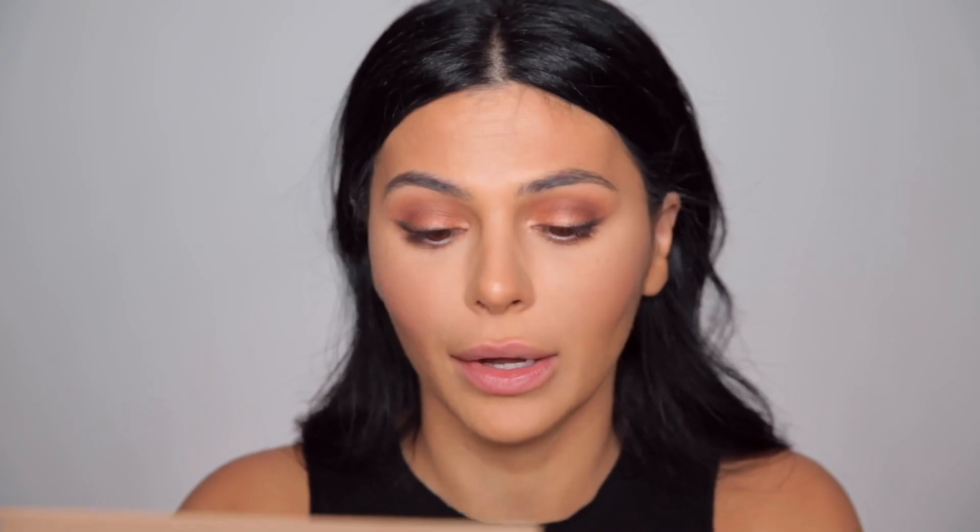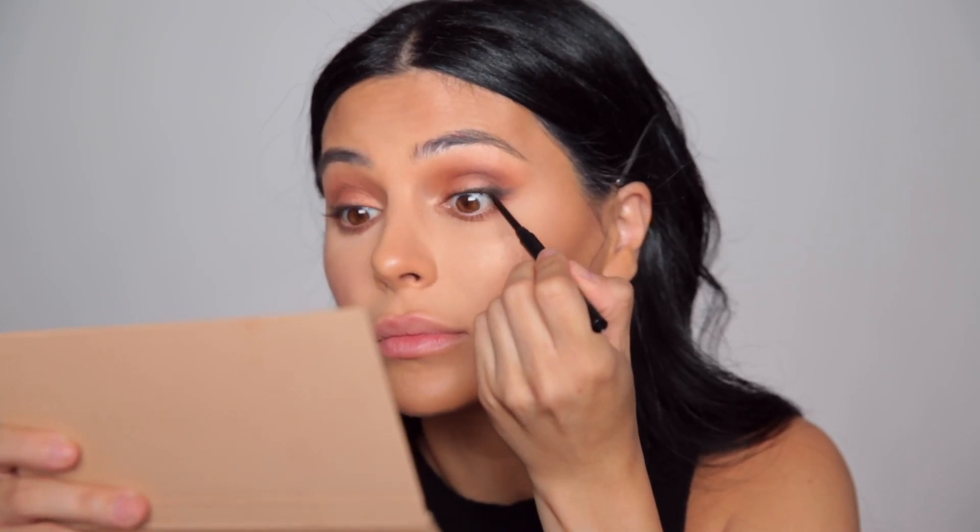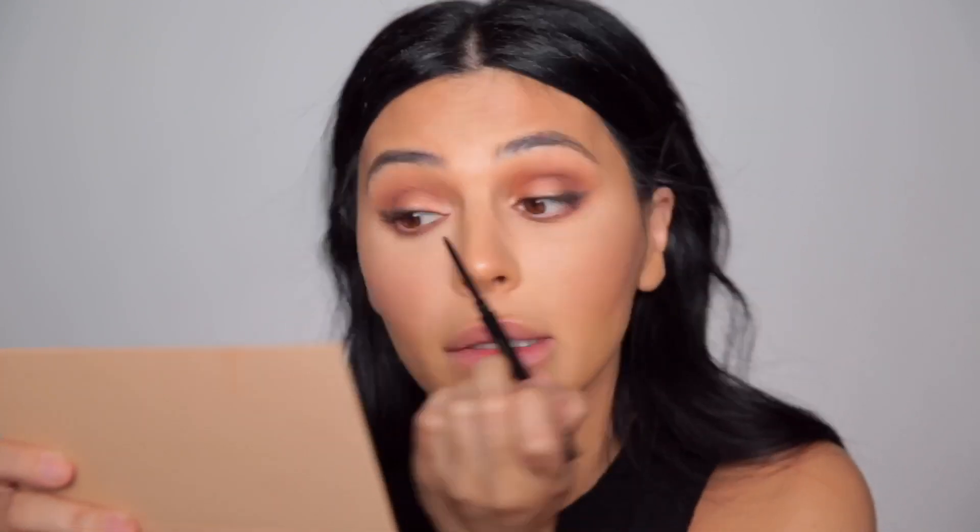Now running that shimmer shade North along my bottom lash line — I'm literally going to show up to this wedding with the same makeup as my mom. One more time with the Hourglass black pencil, running it along the inner part of my top lash line. I'll take a look at the end and see if the bottom needs it too. Moving on to mascara — I'm using the Dior Pump and Volume mascara, which I love.